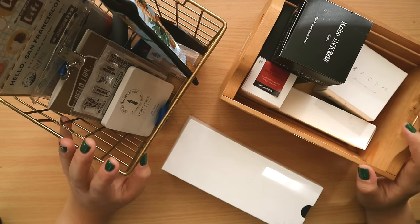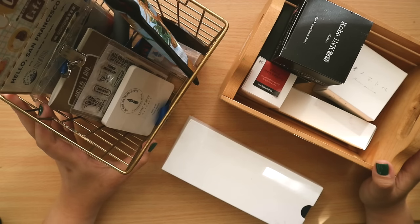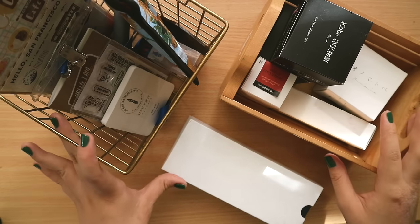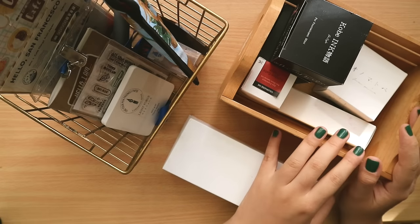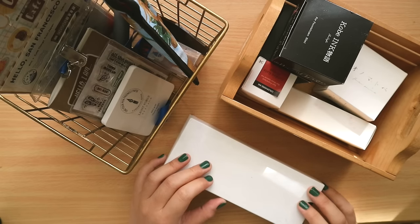Welcome back to the channel. Today we have a special haul from the San Francisco International Pen Show. I hope you enjoyed the previous video where I shared my second time at the pen show and my first time as a workshop teacher. I did my shopping across three days, picking up a lot of things I was looking for. On the left are stationery items, on the right is my ink loot, and there's also a new pen.